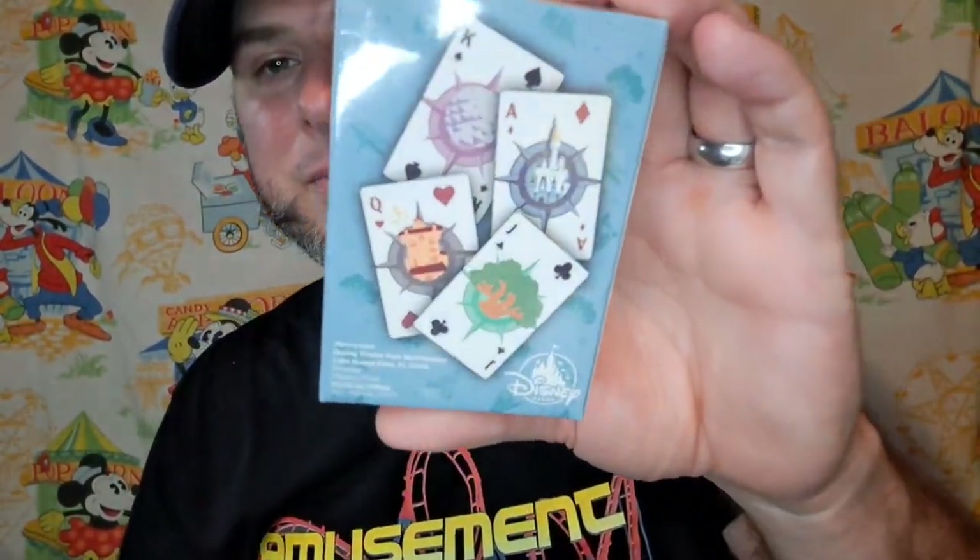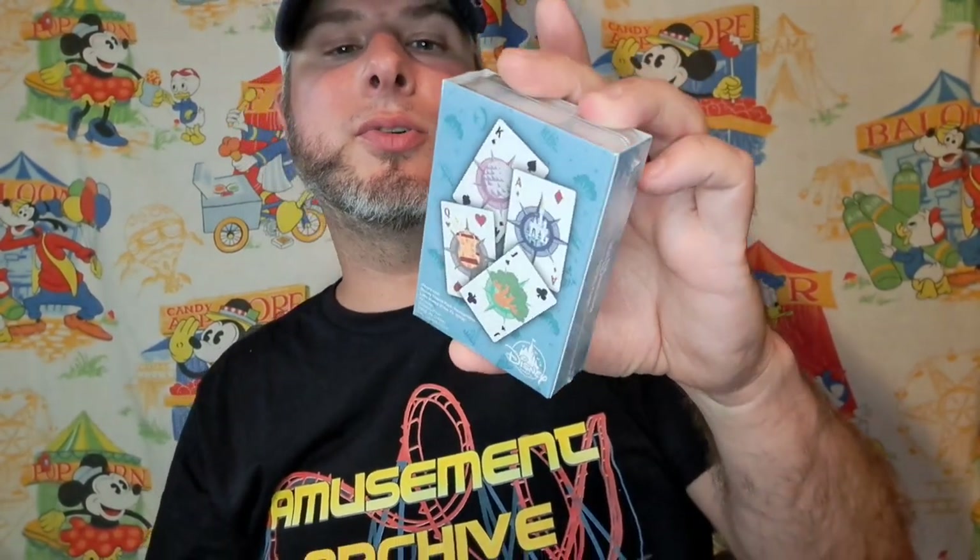I picked up these playing cards — looks like they have the different parks on them. Not really sure what all the cards look like inside, but I'm excited to have another deck. I get a whole bunch of playing card decks; I don't know why I like them so much. I don't even play cards that much, but I intend to.